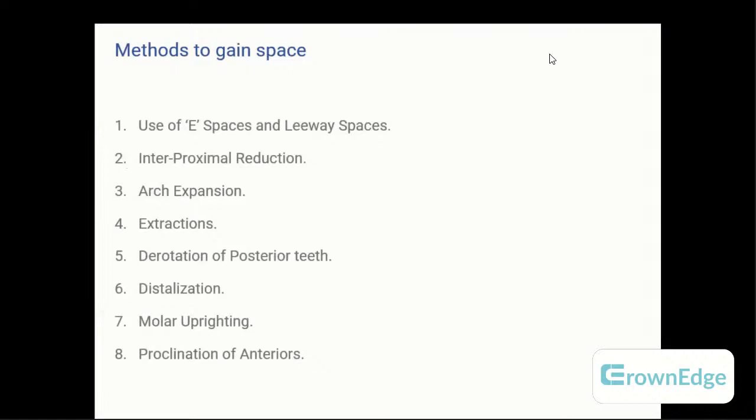The methods of gaining space are as follows. The first is space maintenance using the E-space or leeway space, also known as the leeway space of Nance. The second method is interproximal reduction, earlier called stripping or disking. The third method is arch expansion. The fourth, as most patients know, is extractions. The fifth is de-rotation of posterior teeth. The sixth is distalization, wherein you distalize the whole arch including molars and anteriors. The seventh is molar uprighting, and the eighth is proclination of anterior teeth.